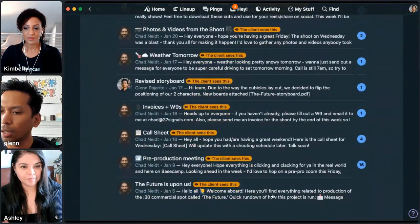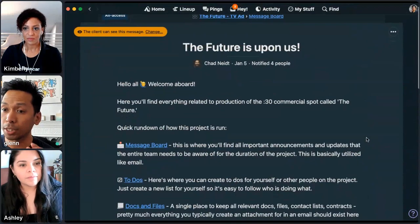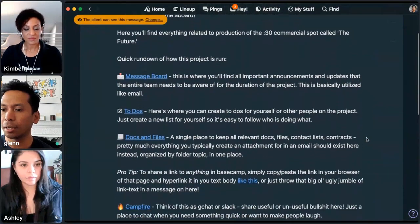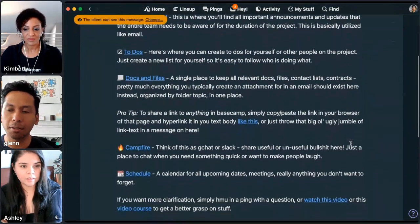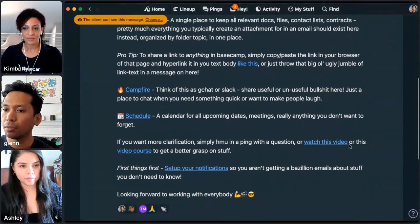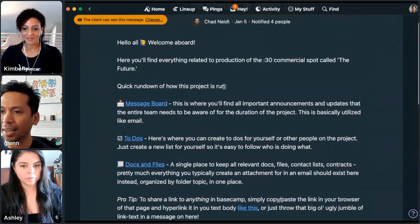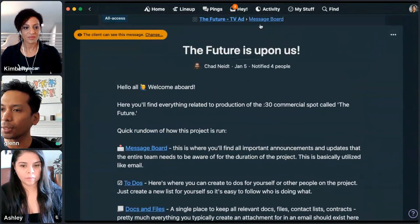A good one is our kickoff message in Basecamp. Once we assembled our team, Chad put together a quick cheat sheet — a lot of these people hadn't used Basecamp before. Here's quick links on what all the things are. For the most part it's pretty self-explanatory, but you could click these links to easily get smart on how to use this app called Basecamp, and then just get on with the quick turnaround work we were up against.